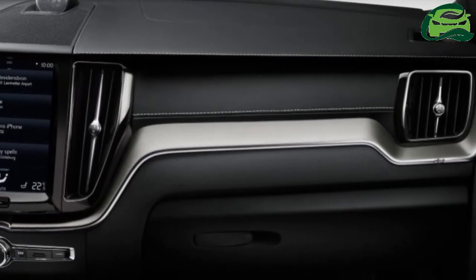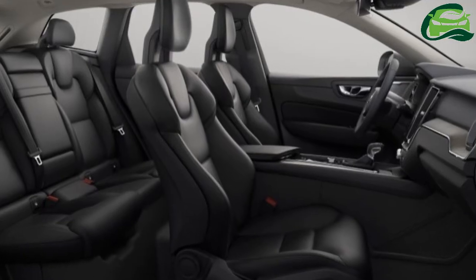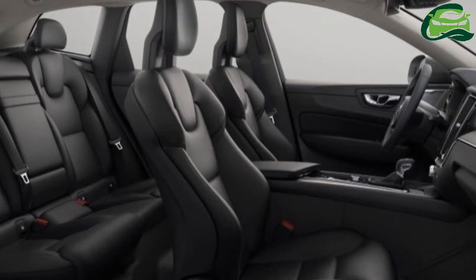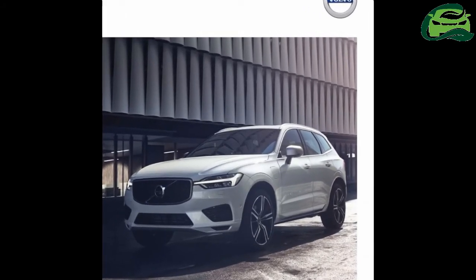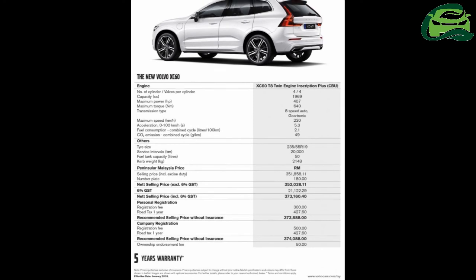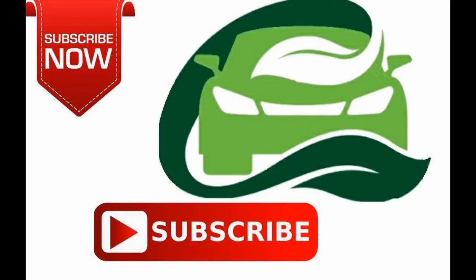Would you pick the kitted-out XC60 over the Mercedes-Benz GLC? Let us know what you think in the comments section below. In the meantime, enjoy this walk-around tour of the XC60. For more information and detailed specifications of the SUV, subscribe to MotoGuru for more updates.